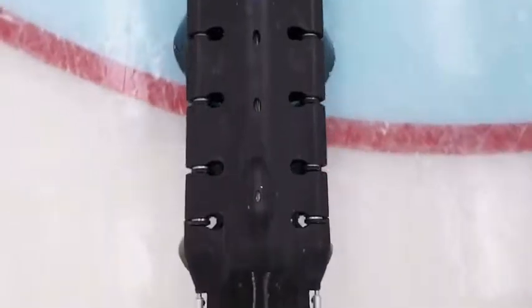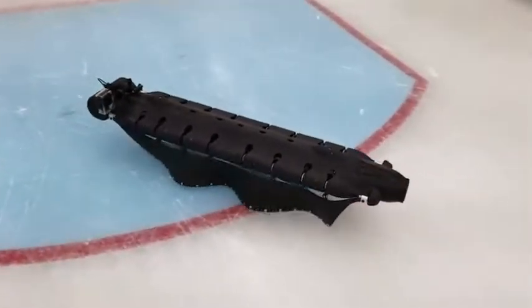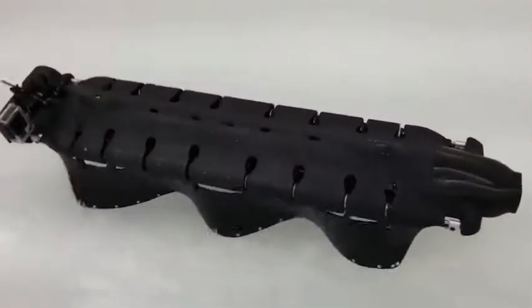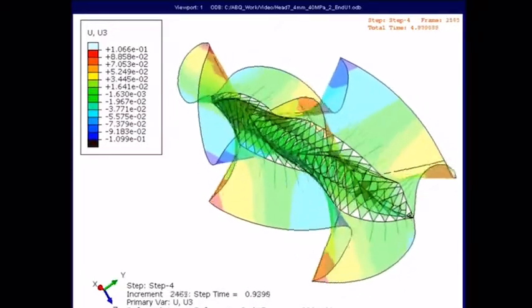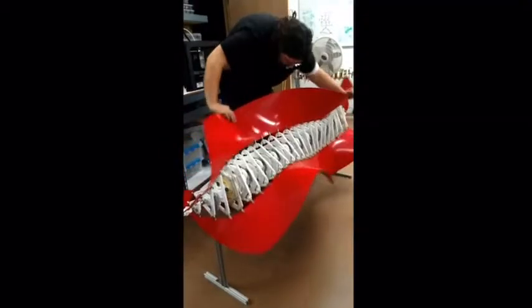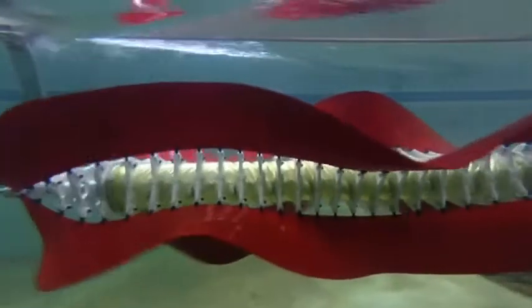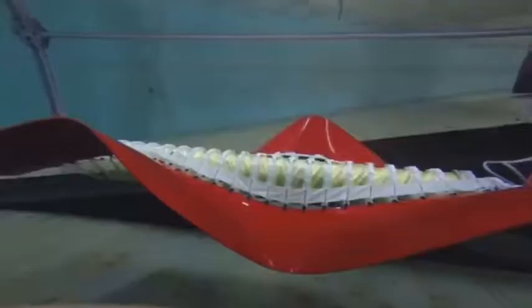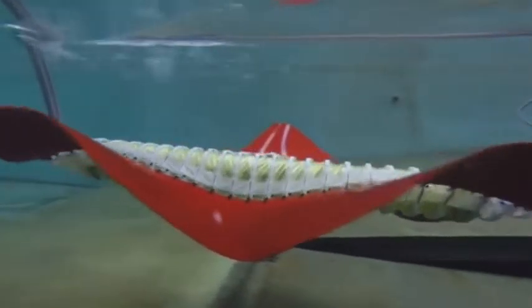There are many ways to approach it, and there's a whole menu of different sensors you can put on a vehicle like this. We share the same challenges as other marine robotic companies in this regard, and there are new sensors and new technologies coming out all the time. The final combination of sensors and software platforms has not yet been determined — it changes quite frequently, and things we were considering a couple of years ago have now been reconsidered.